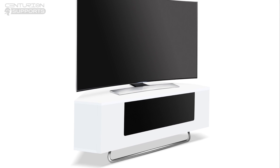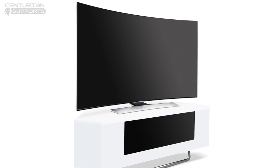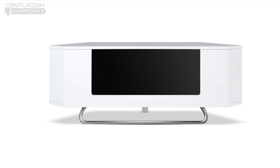The Hampshire by Centurion Supports is the ideal television cabinet for screens up to 50 inches. This compact corner friendly design with contrasting colours looks stylish in any home.